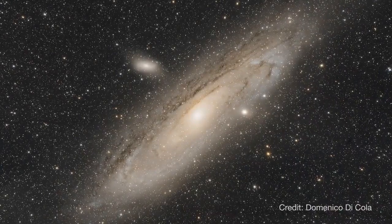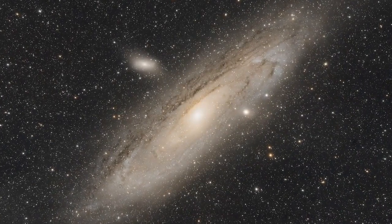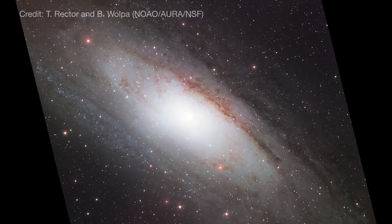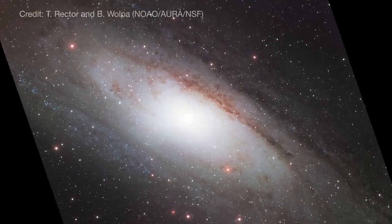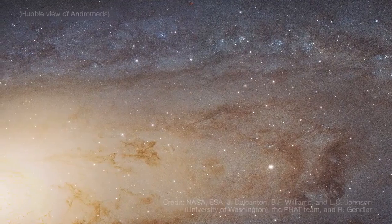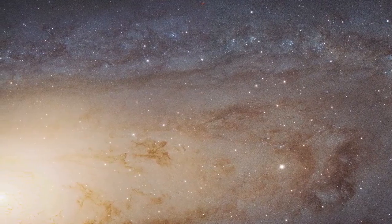Finally this month, it's a great time to try and spot the Andromeda galaxy. Andromeda is also known as M31. It's a spiral galaxy similar in appearance to our own Milky Way, but slightly larger. Both contain hundreds of billions of stars and, we think, trillions of planets.